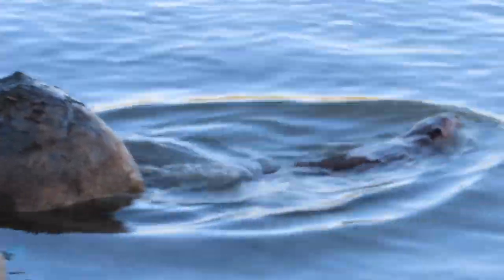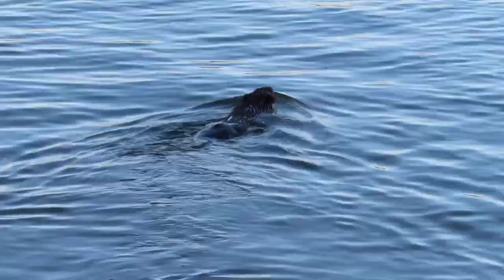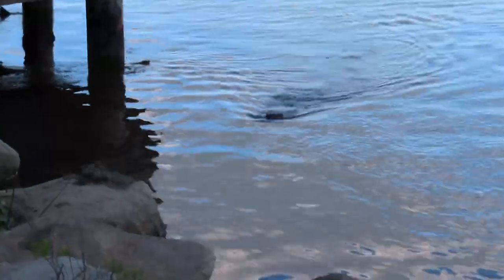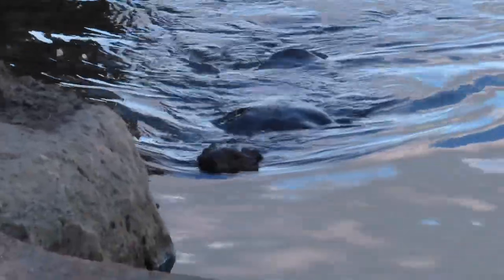I don't actually see him spray here, so he might have just been checking out the scent. As I follow these beavers around, I see them make scent mounds in very many different types of places — on grass, on the shore, on rocks, on previous mounds.